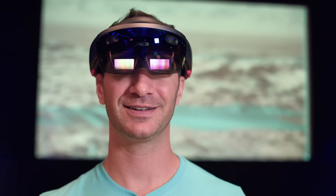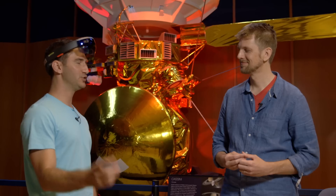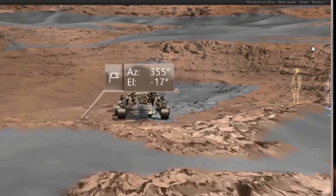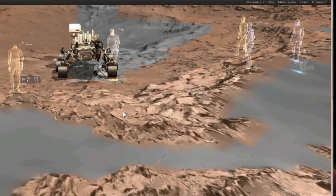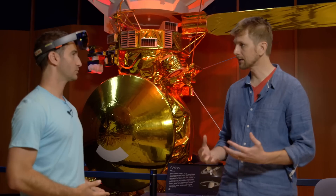Why did you guys decide to choose the HoloLens instead of one of the virtual reality viewers? We need to be able to allow a scientist or an engineer to confidently and comfortably walk around on the Martian surface while they might be in a crowded office. Could you add notes or could you draw on it? Annotation of the Martian surface is a feature that we're looking at implementing — one way you might want to think about it is just turning Mars into a whiteboard. But is this something that anybody could download? We recently announced a public version of the experience at the Kennedy Space Center this summer.